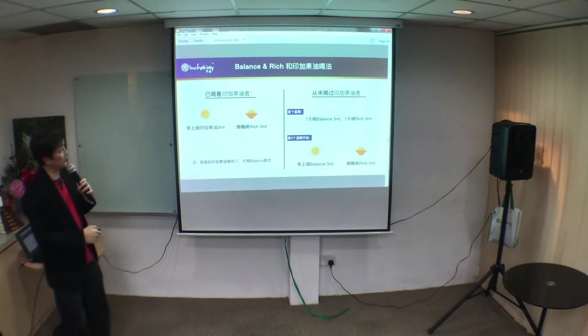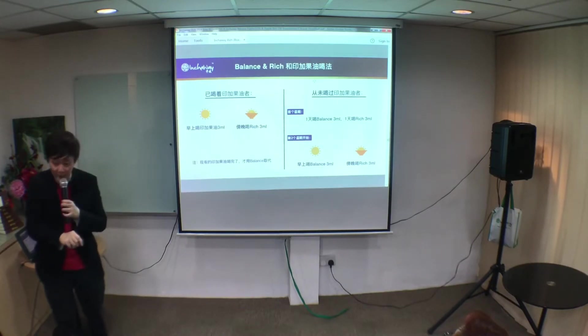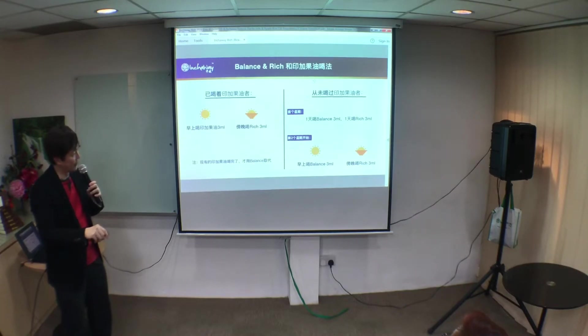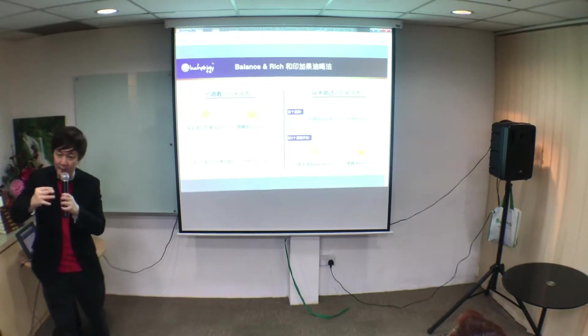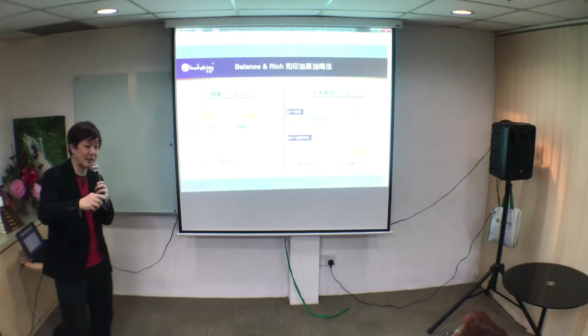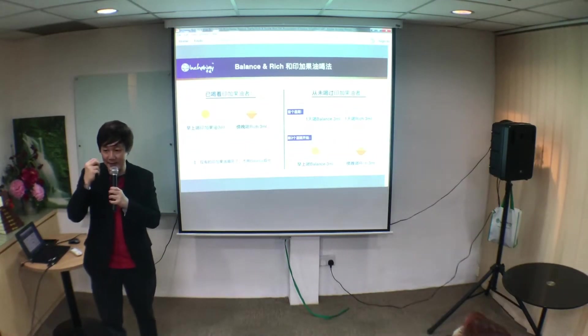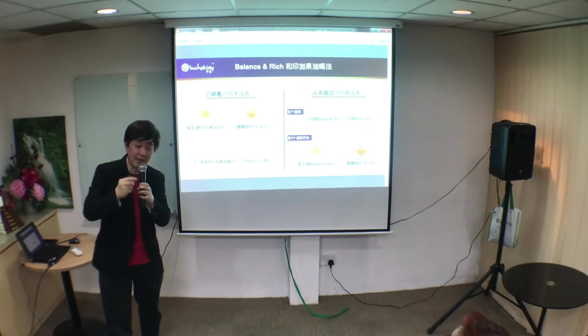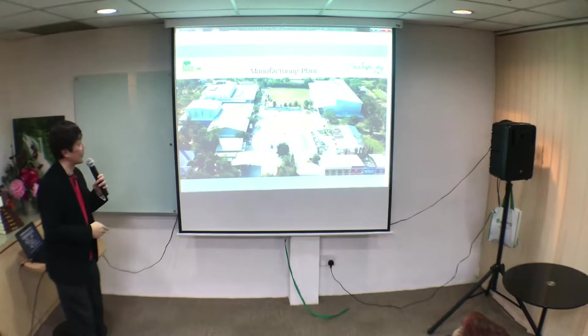For dosage, you can take Sacha Inchi once in the morning plus 3ml, then one of the others in the evening. You can take Balance one day, Rich the next, or combine them - depending on how your body reacts. For those allergic to nuts, go with Rich as a replacement for Sacha Inchi. Regardless of how you take it, your diet must have good oil.